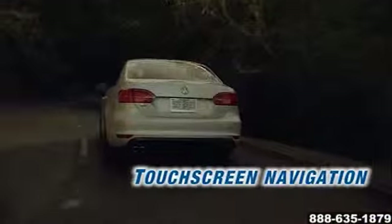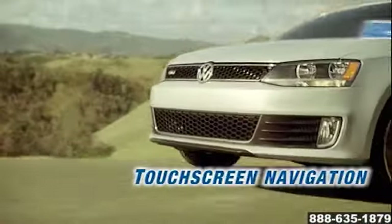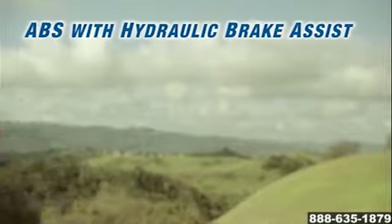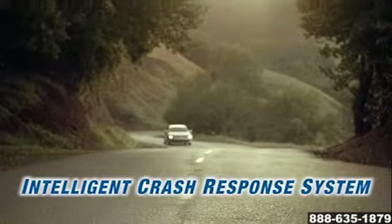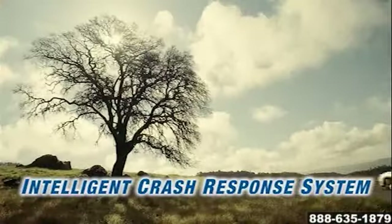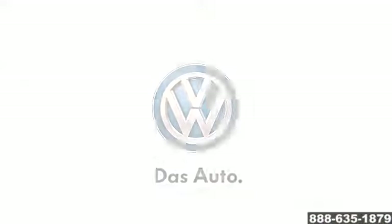Maneuver your way out of just about anything using electronic stability control and experience peace of mind with the intelligent crash response system. Discover the driving enthusiast in you — the 2014 Volkswagen Jetta, where everything is just a little bit bigger and a little bit better.